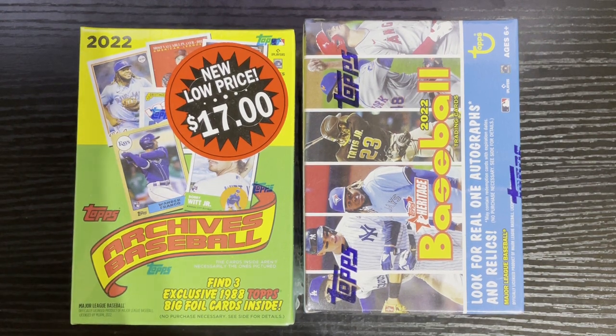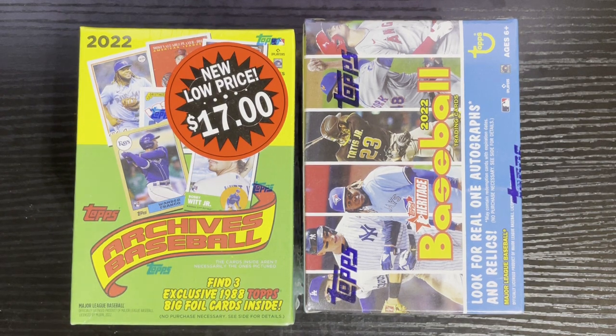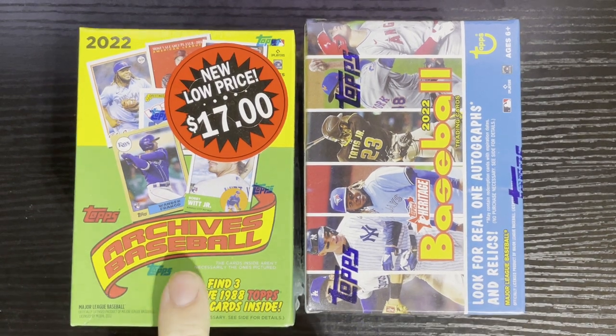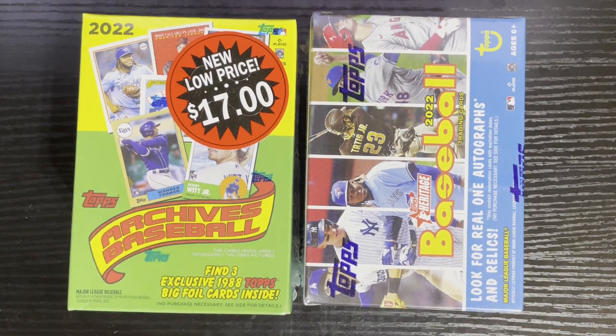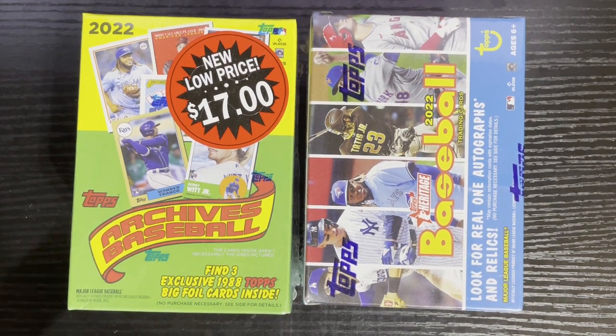Hello everyone, Retro Robbie here. I thought I'd do a quick break — it's been a busy week for me, did three live shows, done a bunch of videos. I thought for today I'd do something quick and simple. I got two blaster packs here: 2022 Heritage and 2022 Archives baseball — the two modern sets I collect — so I figured I'd open them. I've had them laying around.